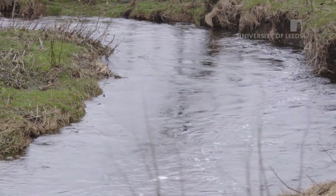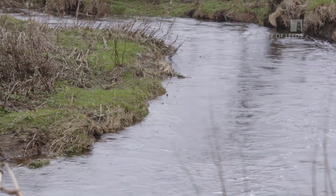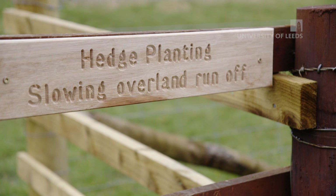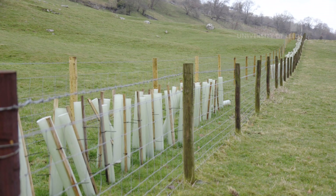We can roughen the vegetation surface to slow the flow before it gets to the rivers, and we can also slow the flow in the rivers themselves and all the various tributaries by having woody debris dams. There are really innovative bits of science that inform where and how we do those things so that we can reduce the flood peak downstream.